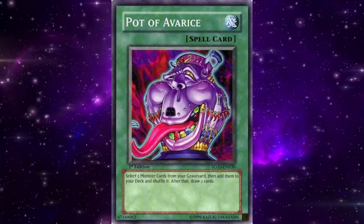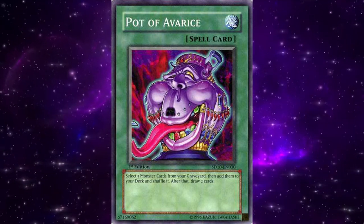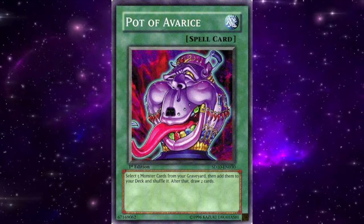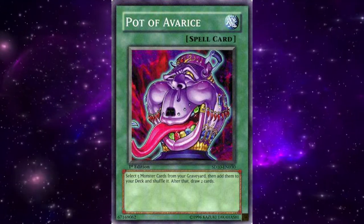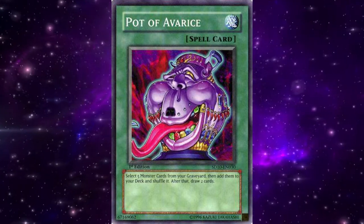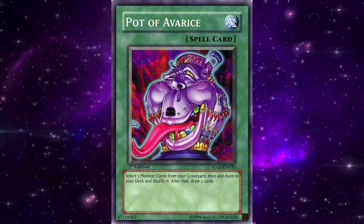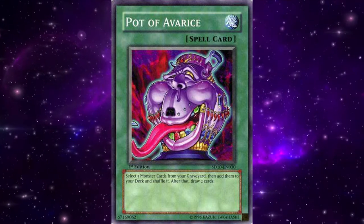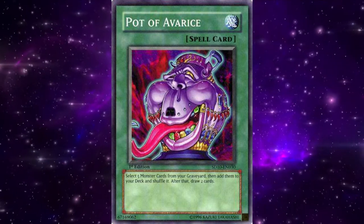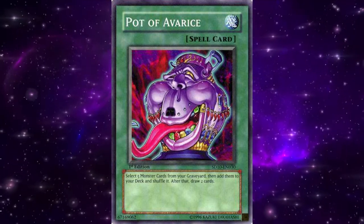Next up, we have Pot of Avarice. Pot of Avarice was a card that combined recycling resources while getting a plus one. It was a normal spell that allowed you to shuffle back five monsters from the grave into your deck and then draw two cards. The plus one on the card made it great, as many cards in this format were meant to trade one-for-one. Avarice also allowed you to recycle powerful extra deck monsters such as Brionac, BRD, and Goyo, as well as main deck power cards such as Debris Dragon. This card shone even greater in decks with multiple mill cards such as Lightsworns and Quickdraw Dandy Warrior with Card Trooper. Avarice would later get limited and then banned, not seeing light again until 2020 when it finally came off the ban list.